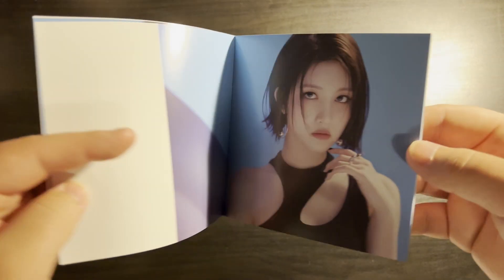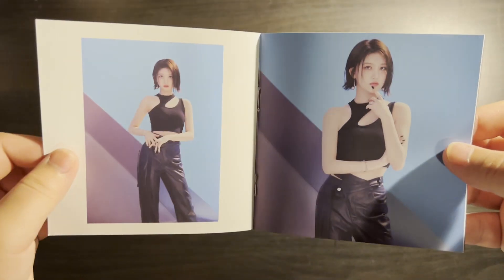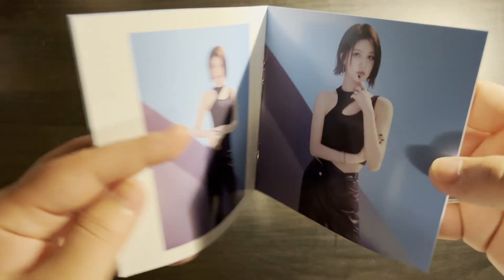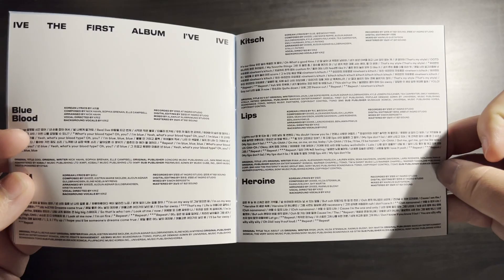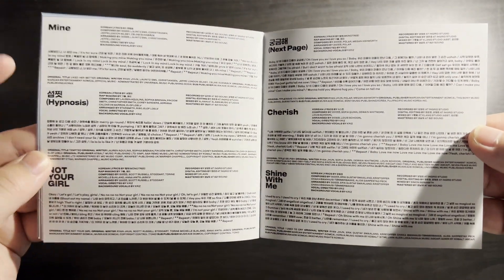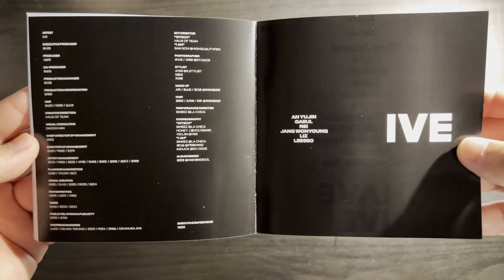This album was so good — maybe hot take, but I think it's one of the best K-pop albums I've ever heard. Most of the tracks are just phenomenal. My favorite is 'Cherish,' but I also really love 'I Am,' 'Heroin,' 'Kitsch' — hot take, I love Kitsch and a lot of people don't — and 'Hypnosis.' This album was just really good and I love my IVE girlies.